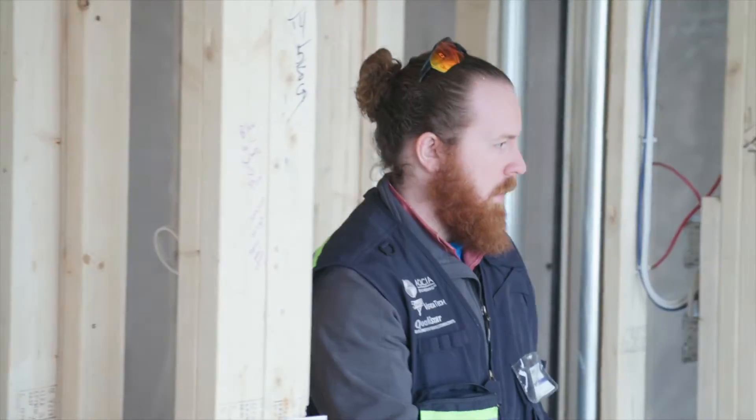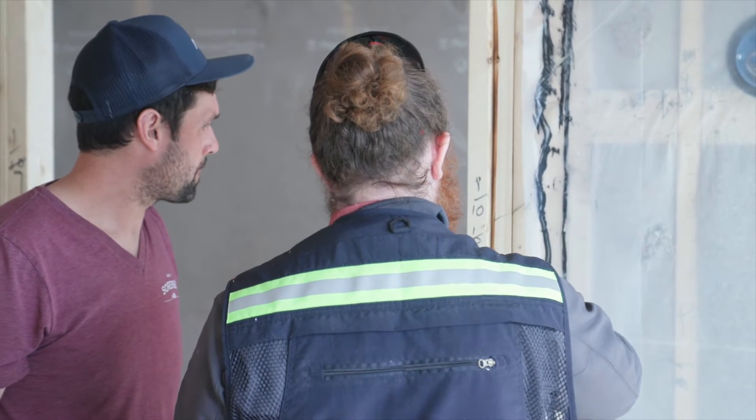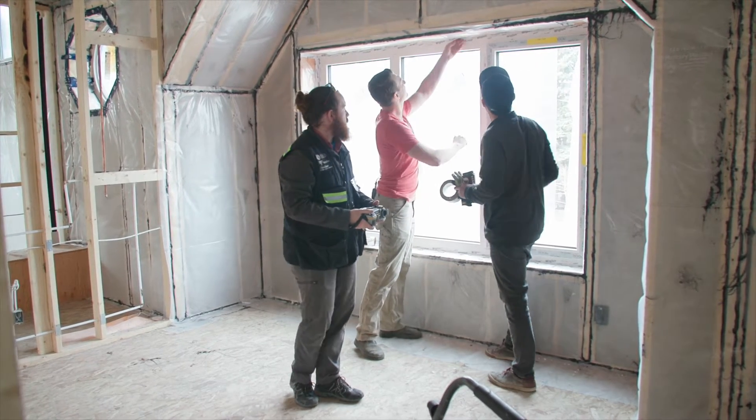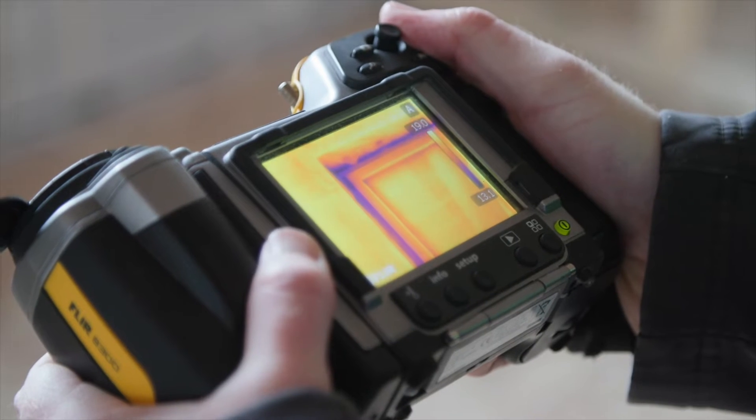There's no hiding here - once you pressurize this building, if there's a pathway for air to come from outside to inside, we're gonna see it and we're gonna try and fix it. When it comes to standard construction, the city benchmark is extremely low at around 2.5, but most homes can get to two or one and a half air exchanges per hour, and our goal here would be to get at least to one air exchange.